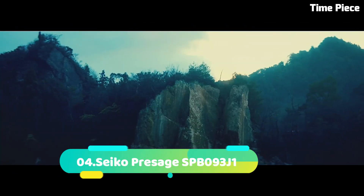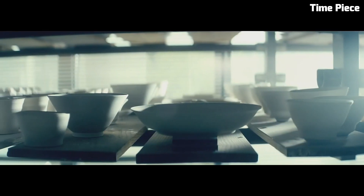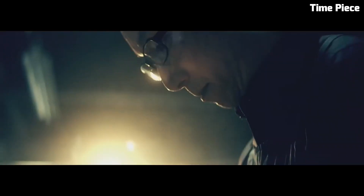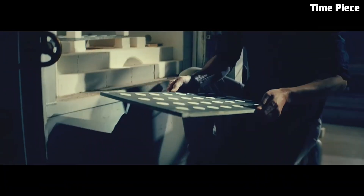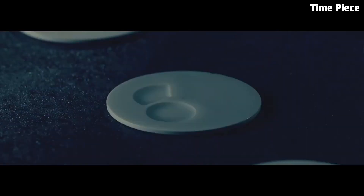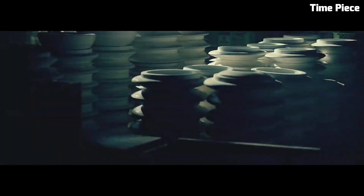Number 4. The Seiko Presage SPB093J1 is a testament to classic refinement and craftsmanship. This Japanese watch features a stainless steel case and leather strap, exuding timeless elegance. The captivating dial showcases Roman numerals and a date window, adding practicality and sophistication. Powered by a precise automatic movement, it ensures accurate timekeeping. The Seiko Presage's blend of traditional design and modern technology makes it a versatile and cherished timepiece for watch enthusiasts who appreciate the brand's heritage and dedication to watchmaking excellence.